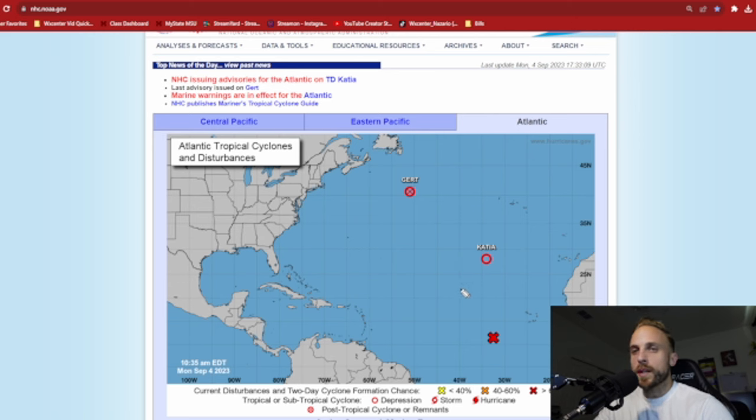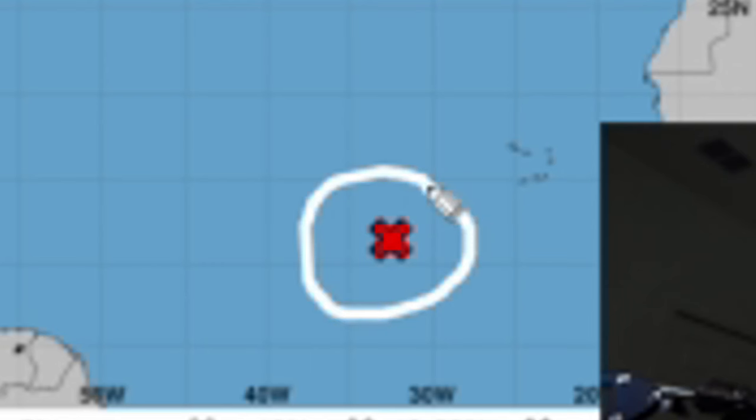Both of these storms are in close proximity to features that are going to fully suffocate them over the next 24 to 48 hours, and it looks like both GERT finally and Katia will be off our radar for the rest of the 2023 hurricane season. All eyes remain on Invest 95L.